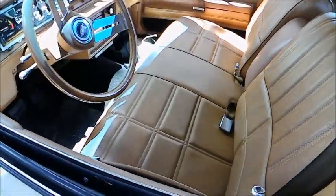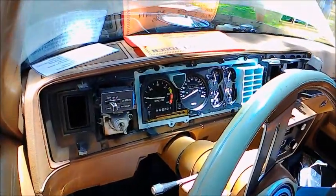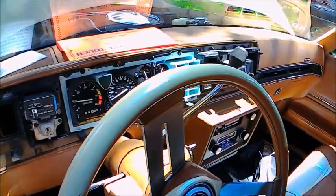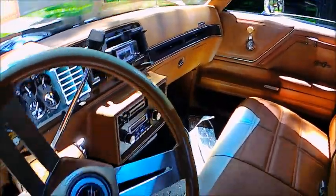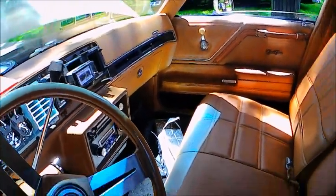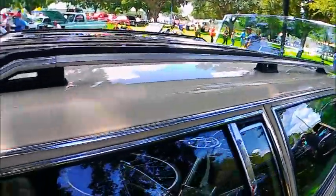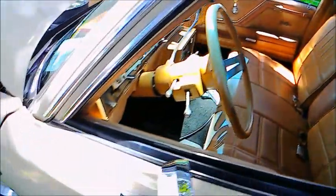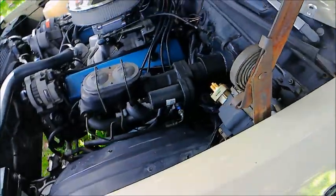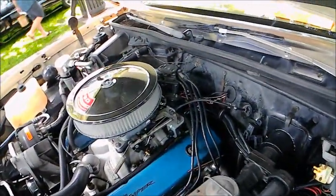Looking at the dash, it appears that it's undergoing reconstruction here. The bezel is not there, and it might have been damaged, or maybe being replaced, or maybe one of the components needed to be fixed and was removed. I can imagine how difficult it might be to find a part like that if it's missing — and that's why they have automotive flea markets.